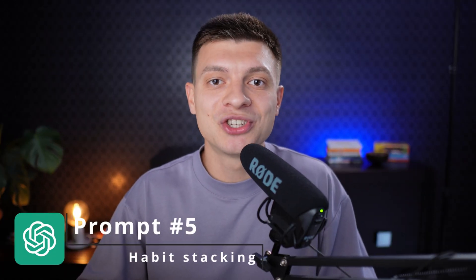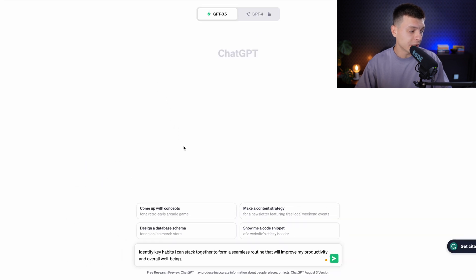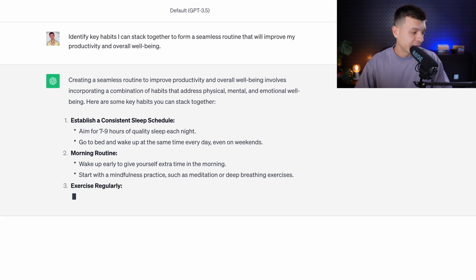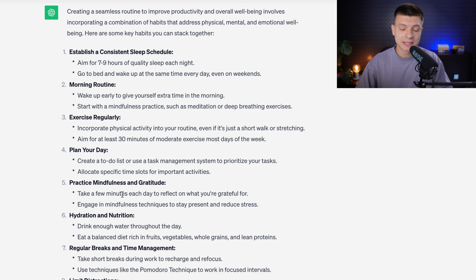Prompt number five is to leverage the power of habit stacking, which is very similar to the previous request. Our well-being very much depends on our habits, and there are countless videos, articles, and books on the best productivity habits. You can use ChatGPT to digest all those resources and get a structured list of the best habits. The prompt is: 'Identify key habits I can stack together to form a seamless routine that will improve my productivity and overall well-being.' You get a list of the best habits to be effective, which you should adapt to your unique needs.